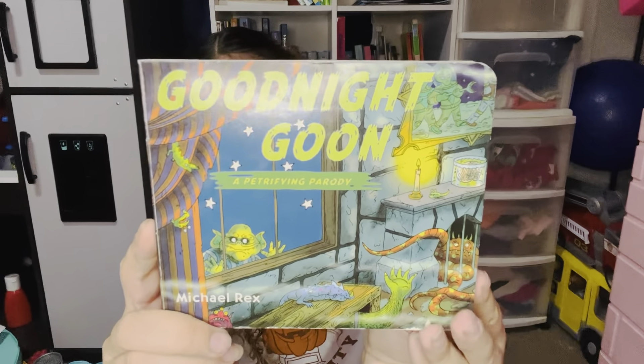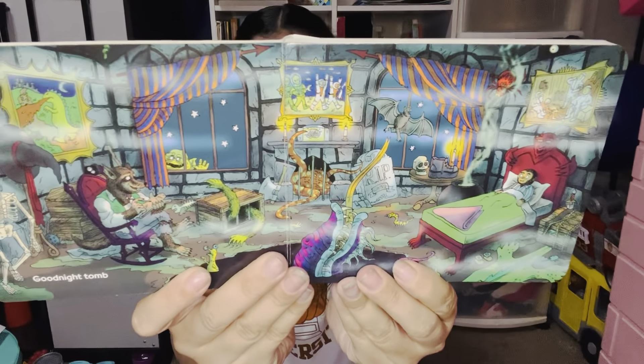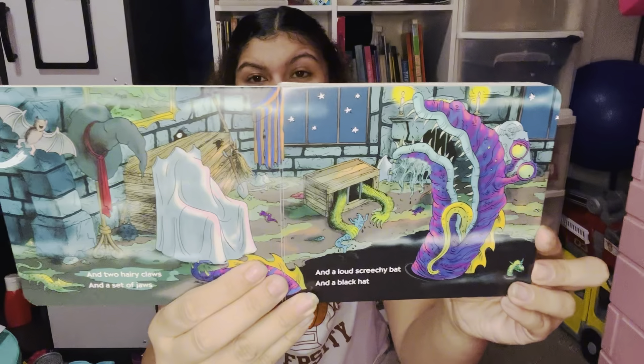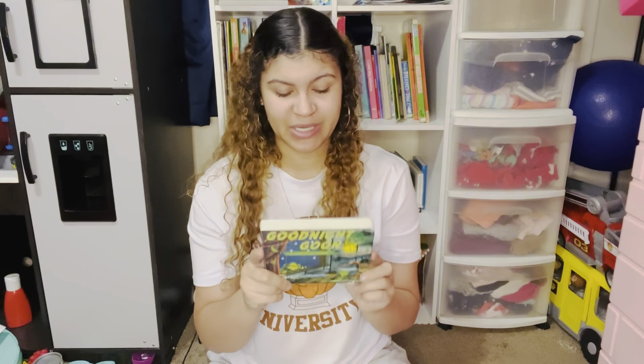Next up is a new book added to our collection. Baby Girl actually got this for her birthday — it is Goodnight Goon by Michael Rex, a parody of Goodnight Moon. It is super cute; we actually just read this last night. The illustrations are so good and so spooky. I really love these Goodnight Moon-style books because the kids get to look around and find where the items I'm reading about are located in the story — for instance, 'Two Hairy Claws.' I really love this book. Definitely recommend.